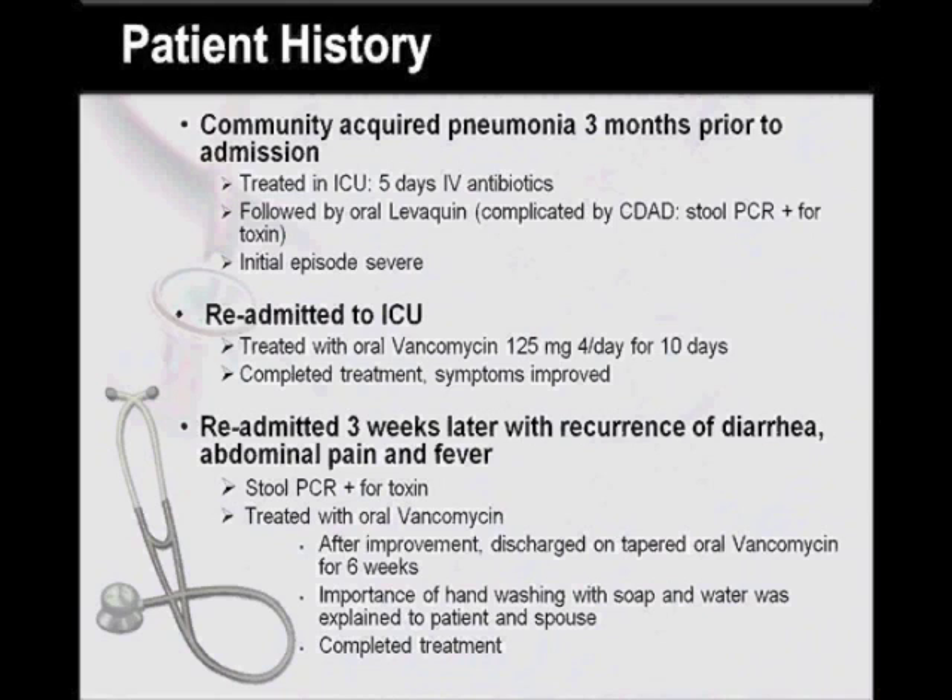The patient's recent past medical history is significant for a community-acquired pneumonia about three months prior to this admission. He was treated in the ICU with five days of intravenous antibiotics followed by oral levofloxacin. The course, however, was complicated by CDAD, and the initial episode was treated with oral vancomycin 125 mg four times a day for 10 days. The patient completed the treatment as prescribed with improvement of his symptoms.